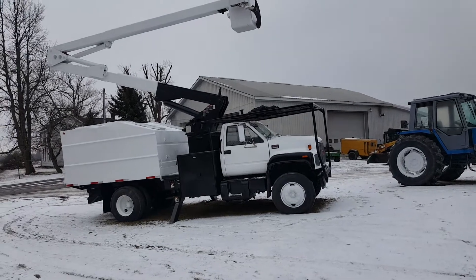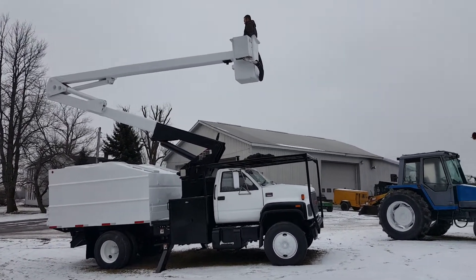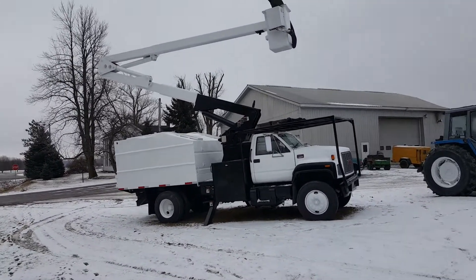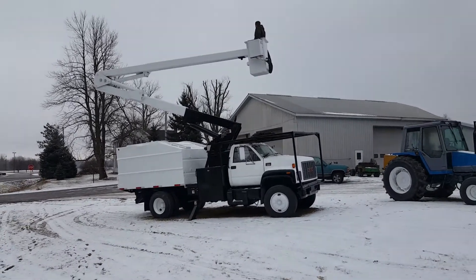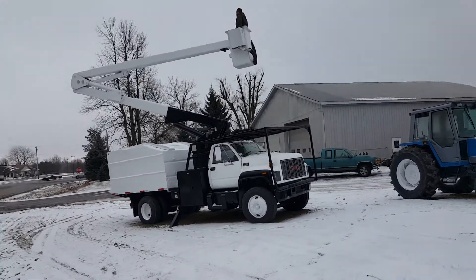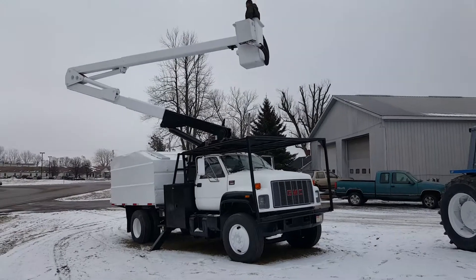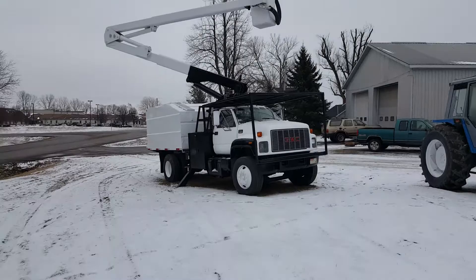It's a cold day here in Indiana, but we are out here demonstrating the bucket. This is a continuous rotation boom, meaning you can go round and round. It's a double over-center, which means it will set down in front of the truck, behind the truck, on the side — all the way around. We've got a nice Caterpillar diesel in here, runs great. It's a 2002 GMC C6500, factory under CDL.